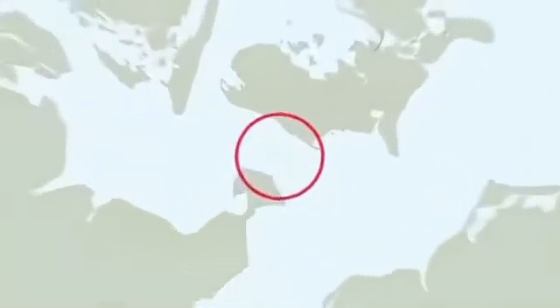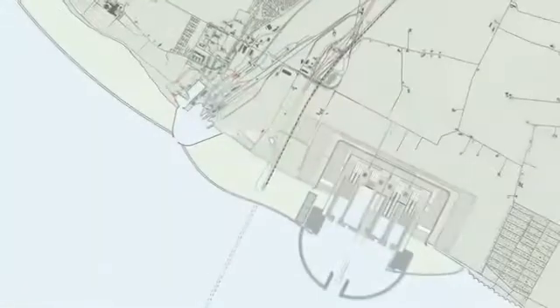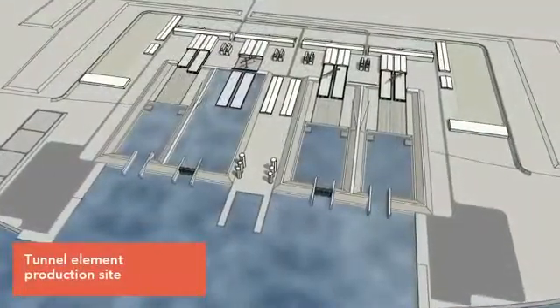The majority of the tunnel elements will be produced in a factory east of Röldbühhauen. The factory's facilities include production halls, docks and a working harbour.